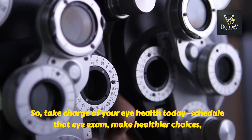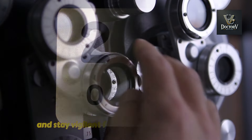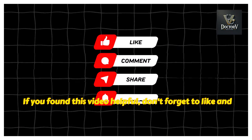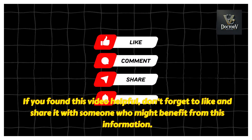So take charge of your eye health today. Schedule that eye exam, make healthier choices, and stay vigilant for any changes in your vision. If you found this video helpful, don't forget to like and share it with someone who might benefit from this information.